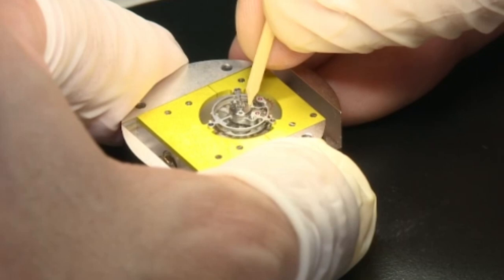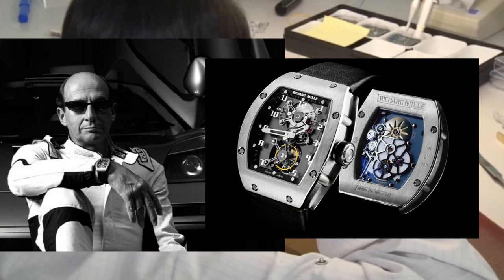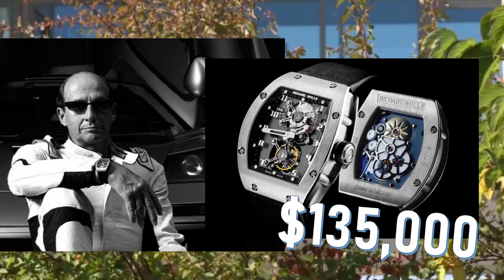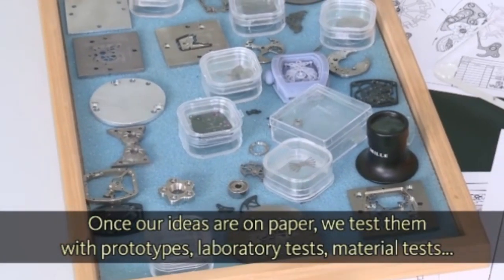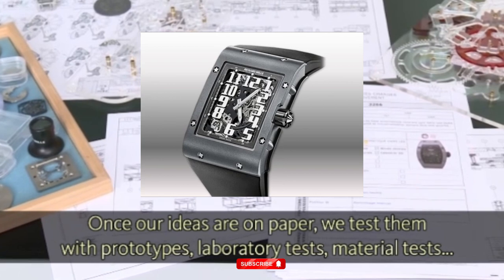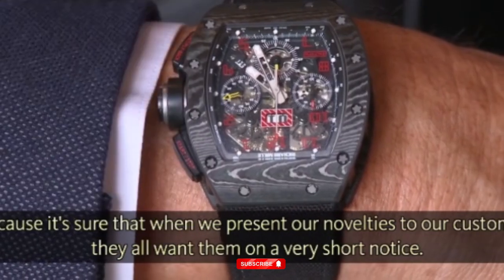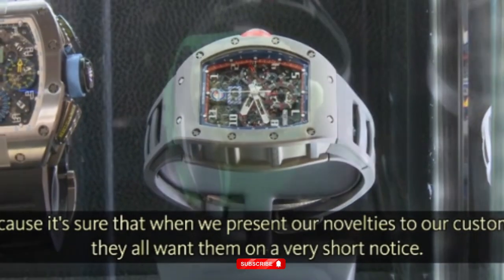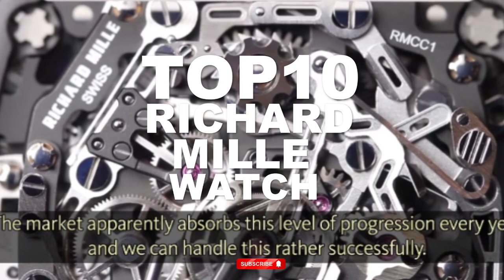The luxury brand was launched in 2001 and has quickly become one of the most expensive and most recognizable names in ultra-expensive watchmaking. The brand's first watch was priced at a whopping $135,000, and just 17 units were made, setting the stage for exclusive and expensive designs. Today, Richard Mille watches regularly sell for millions of dollars. Even the brand's cheapest designs will set you back at least $60,000, and that would be a bargain. So just how pricey can these timepieces get, and what's the most expensive Richard Mille watch ever made? Find out with this top 10 list.